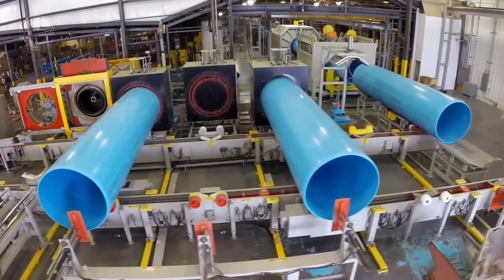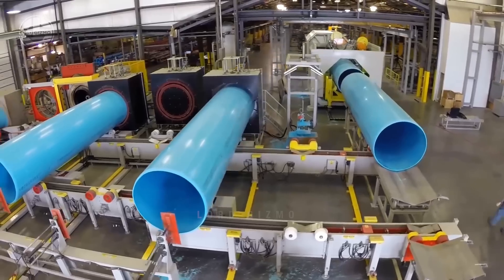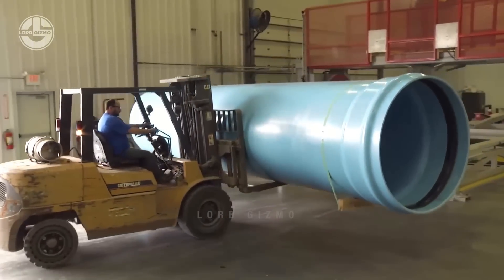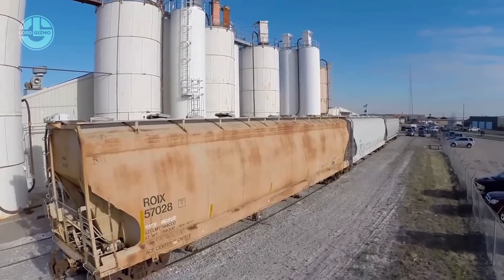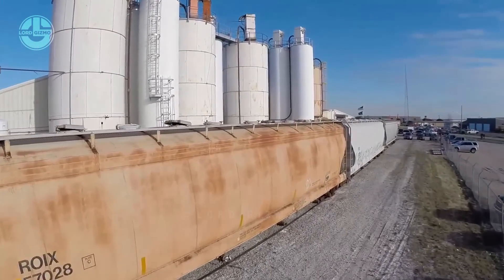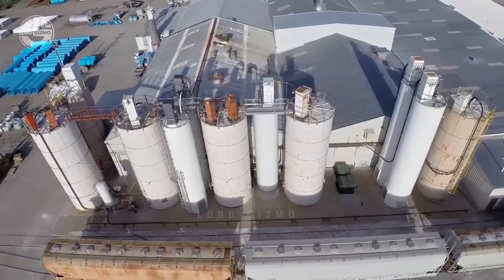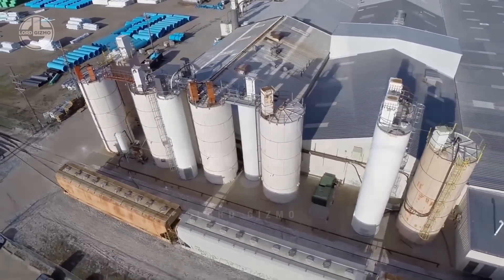Extrusion is the primary way factories like this can manufacture PVC pipes. This is an effective process of shaping and forming the pipes, regardless of the application. It's a high-volume, continuous process that offers excellent efficiency and cost-effectiveness. This process is made up of different steps, and all of it starts with gathering and preparing the materials.